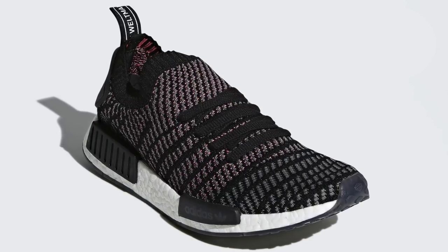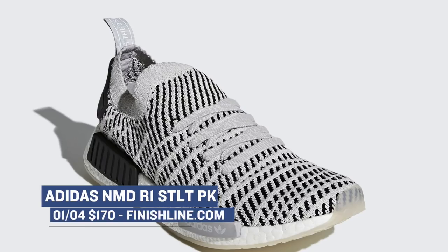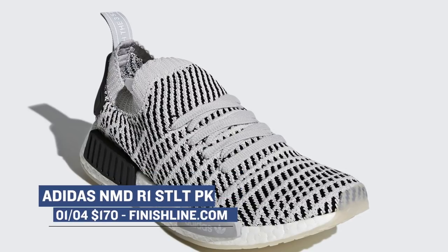Not to be outdone, Finish Line has two pairs of the same sneaker for the men as well. They will be dropping in a core black and a gray colorway, and like the others, those will cost you $170.